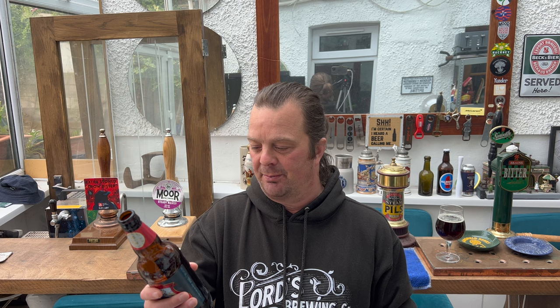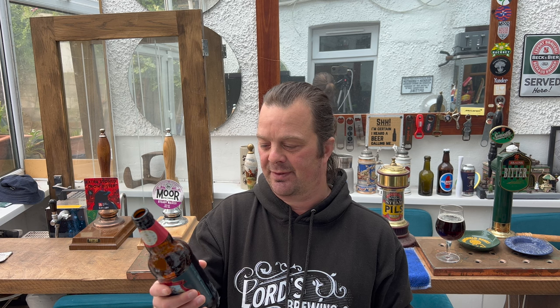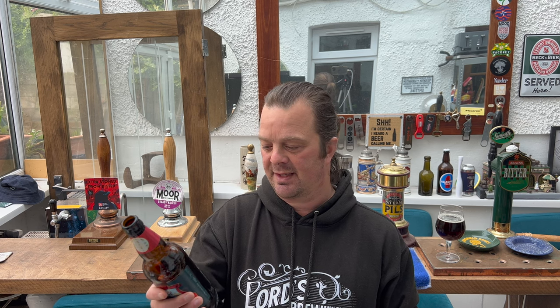Old Jock Scotch Ale is a masterclass in Scottish brewing, proving that the simple things in life deliver the best reward. A beer of substance, rich and full-bodied with intense caramel aromas and roasted malt, complemented by fruity First Gold, Pearl, and Fuggles hops. The original award-winning Old Jock is the perfect companion to the finest food. Sláinte — cheers!